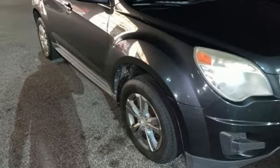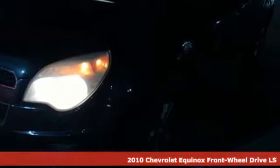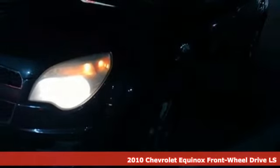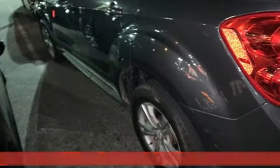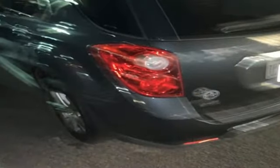It's a 2010 Chevrolet Equinox. This Equinox is a talented multitasker with impressive fuel economy, thoughtful safety features, and a powerful performance. And with features like these, every drive is a pleasure.